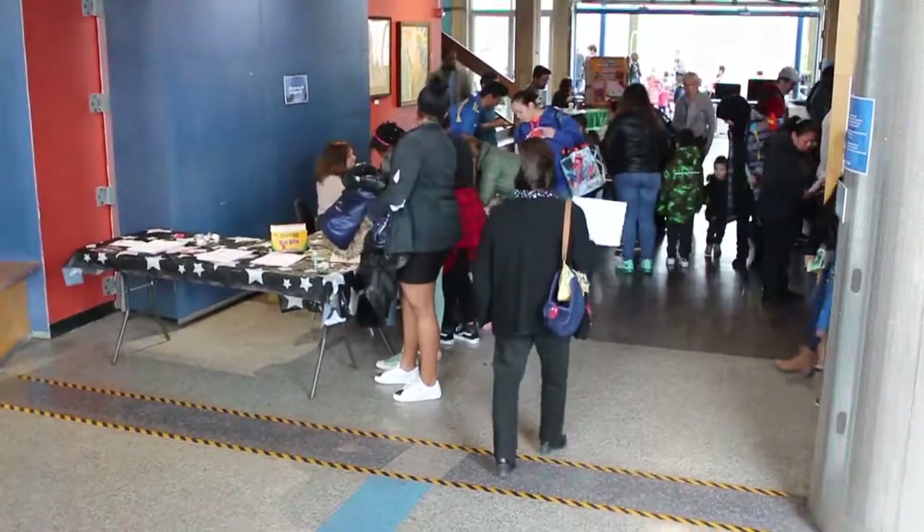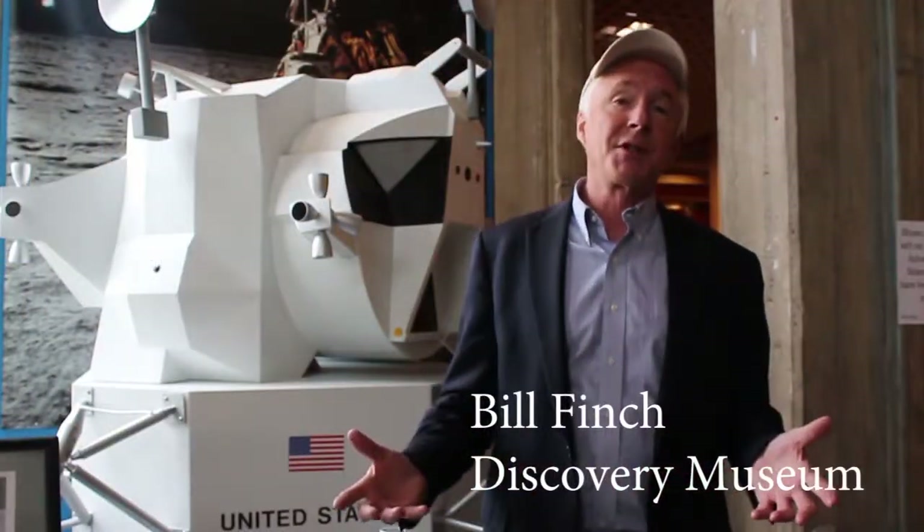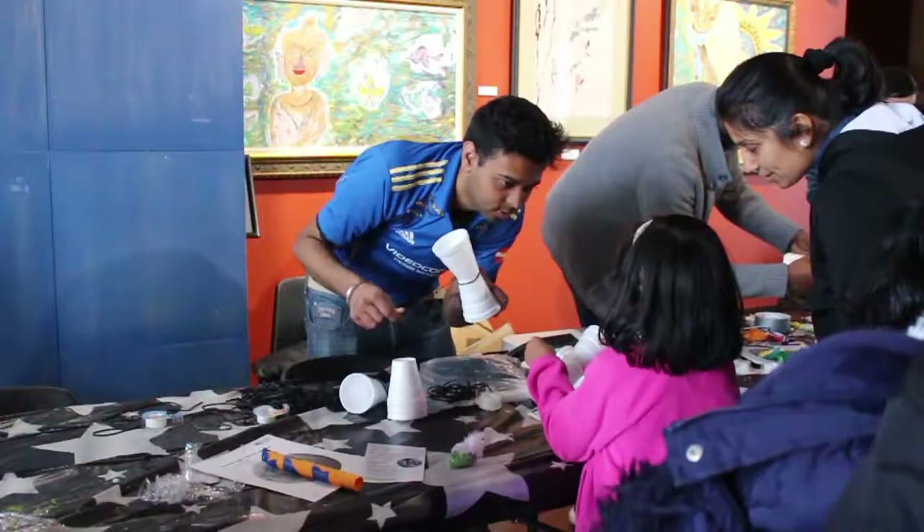We're here at the Discovery Museum today. We're really happy to invite the public in courtesy of NASA's Connecticut Space Grant. All three science museums in Connecticut — the New England Air Museum, Connecticut Science Center, and the Discovery Museum right here — are offering free admission all day.